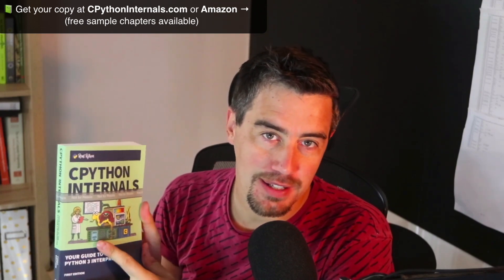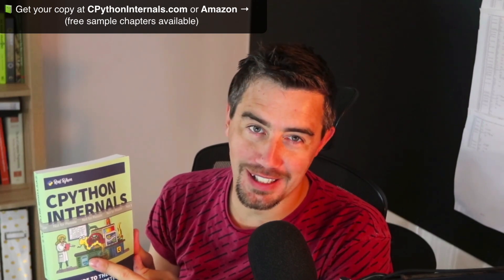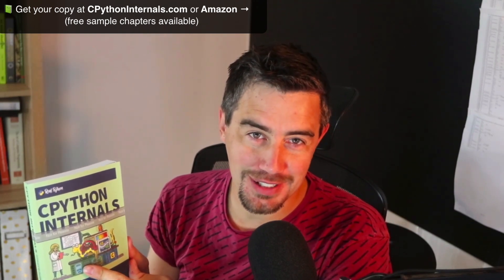This is the CPython Internals book, which has been a work in progress for the last two and a half years in terms of research work. There have been articles published on realpython.com as well with some of the work that has gone behind this. This book is really designed to be your guide to the CPython interpreter — if you want to get to know Python in more depth, how it works, how you can optimize it, and how you can get a grasp of the internals of Python, then this book is for you.